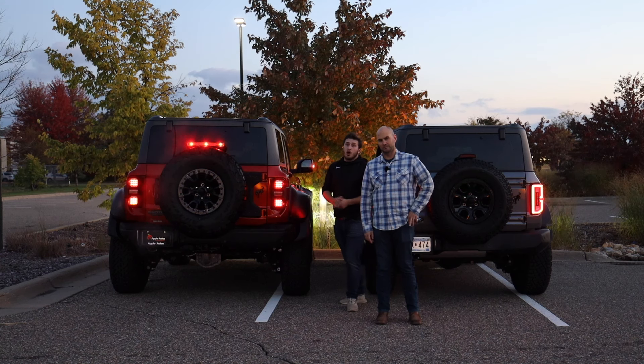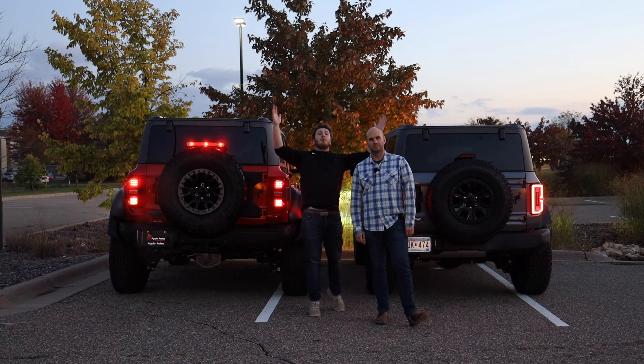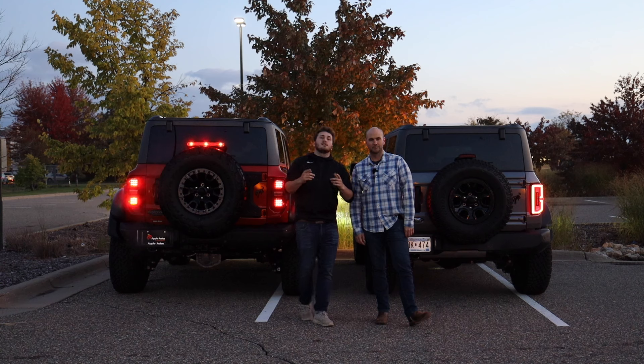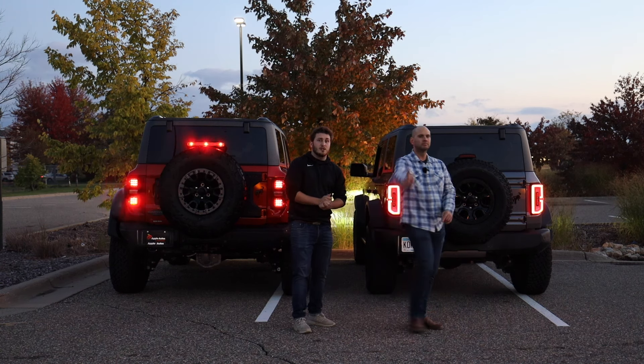Thank you guys so much for tuning in. Hope you enjoyed this brief overview checking out the two of these. If you're interested in Bronco content, we've got a whole bunch of it in our Bronco playlist up in the corner. We look forward to seeing you there — comment down below if you have any questions. See you guys next time.